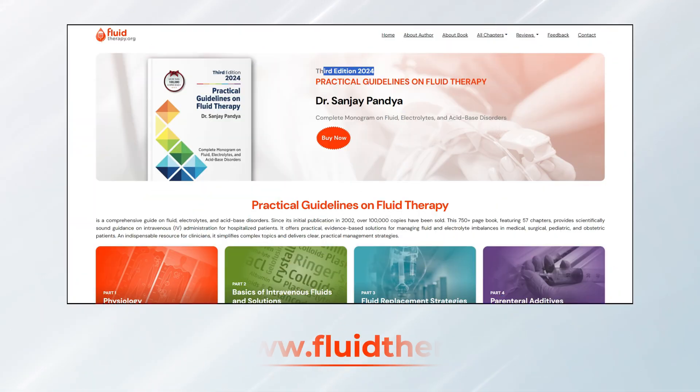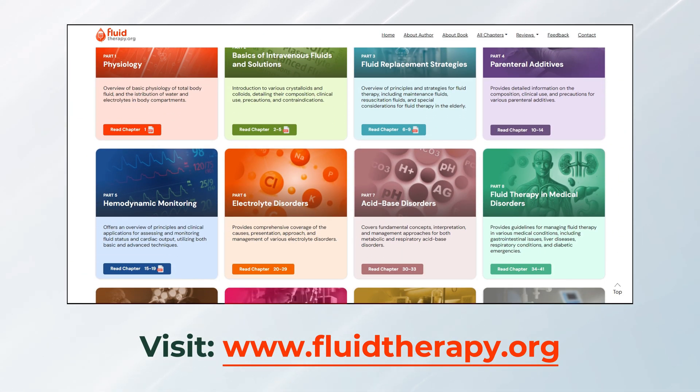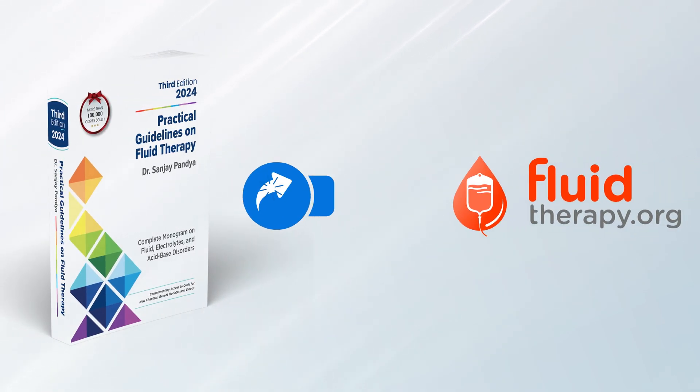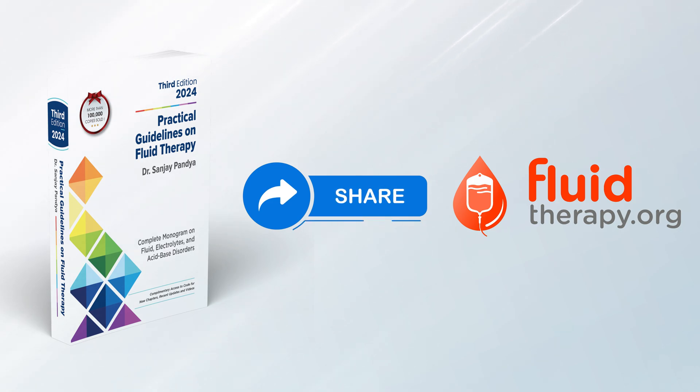Visit the fluidtherapy.org website today to explore these important resources. Share the website with colleagues and help spread knowledge about the latest advancements and best practices in fluid therapy.